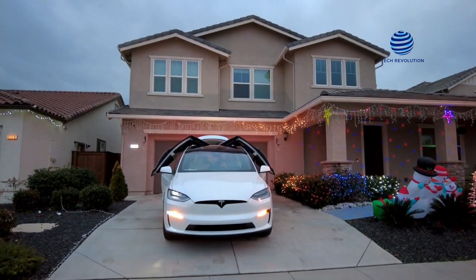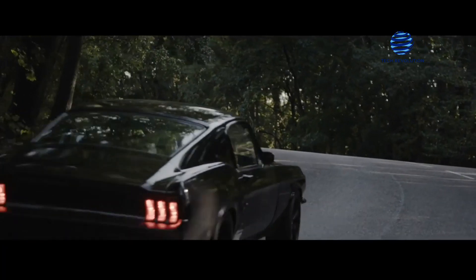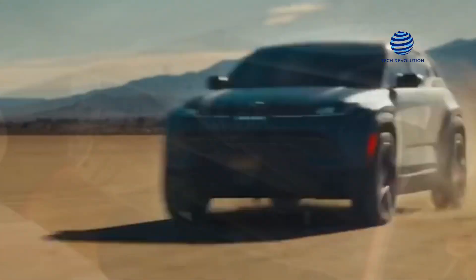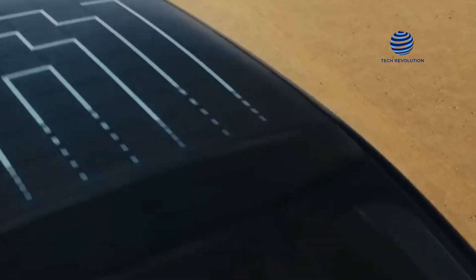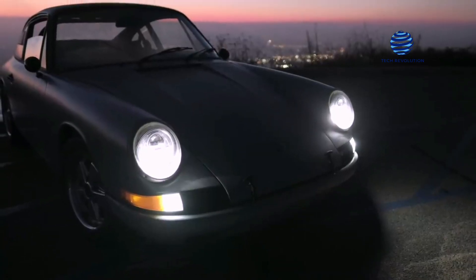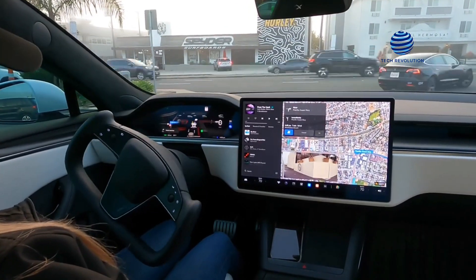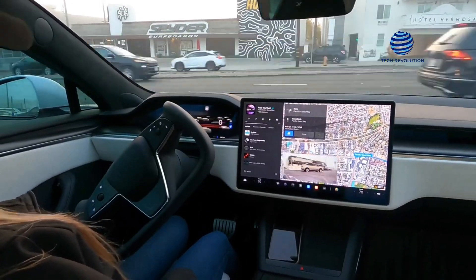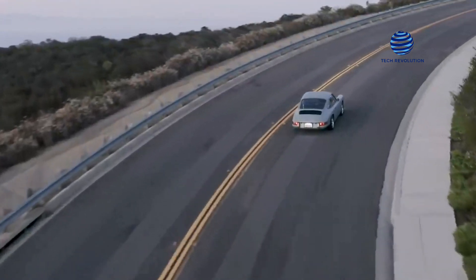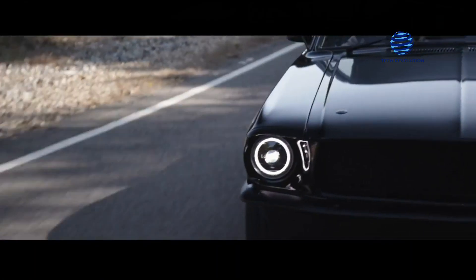More distinctive: unless you own an extremely rare vintage car, there's a good possibility someone else owns one. However, converting your antique car to an electric vehicle would make it far more unusual and will undoubtedly attract more attention. Maintenance is reduced: an electric drivetrain has fewer moving parts, so there are fewer things that can go wrong. Unlike most historic cars, the electric car conversion will have entirely new components and will not require any maintenance for many years. Another advantage is that most conversions will employ a current ECU capable of communicating with an OBD2 scanner. Environmentally friendly: many individuals switch to electric cars to save the environment and reduce their carbon footprint.